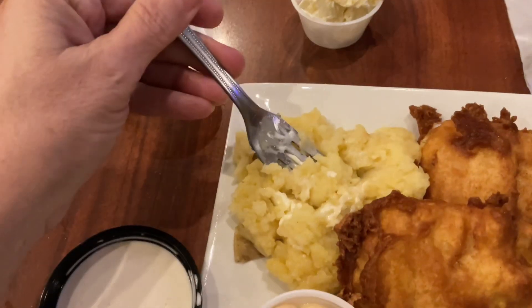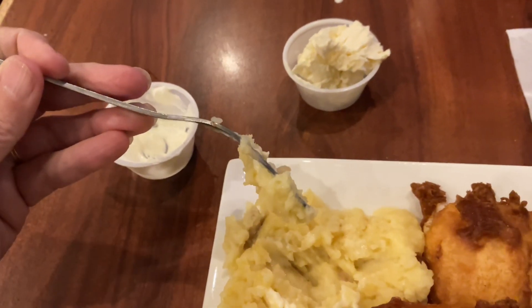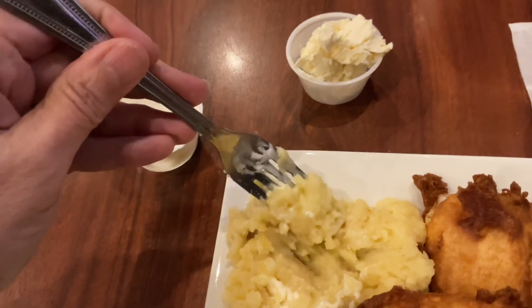I just tried a piece of his steak — I think it's delicious. The Yukon mashed potatoes, I just tried them — they're really good. They're not too creamy, not too lumpy, they're just right.